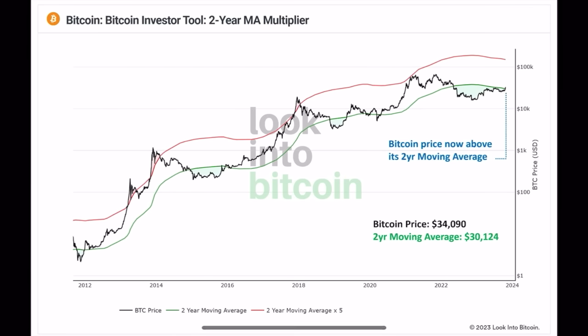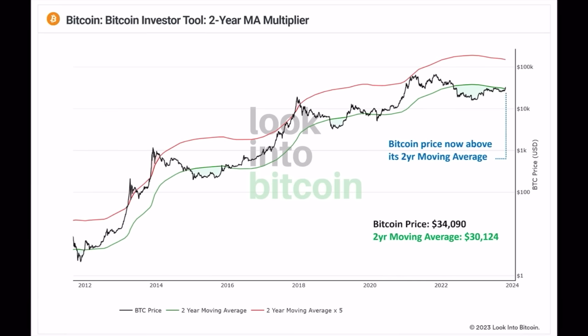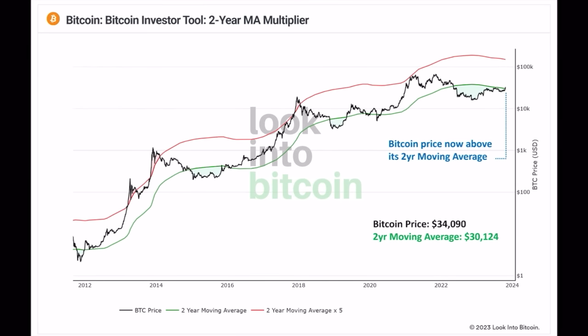The next chart is the Bitcoin Investor Tool — a two-year moving average multiplier, found on LookIntoBitcoin. Below the green line is the bear market; around the red line is the top of the bull market. Below the green line is a beautiful moment to buy Bitcoin via dollar-cost averaging near the bear market bottom. If you're not in Bitcoin yet, you can still buy around that green line, with upward potential all the way to the red line, which is above $100k. Right now, we are crossing that green line — this is the first candle above the two-year moving average, which is very positive.